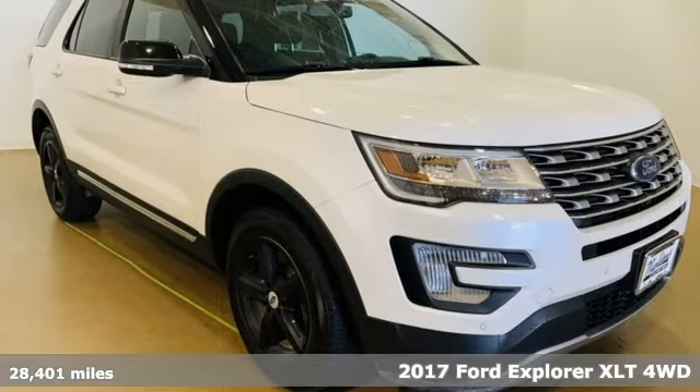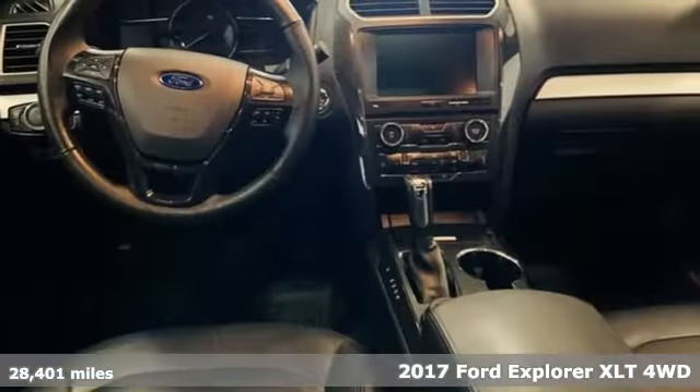It's a 2017 Ford Explorer. Ford is America's best-selling vehicle brand.